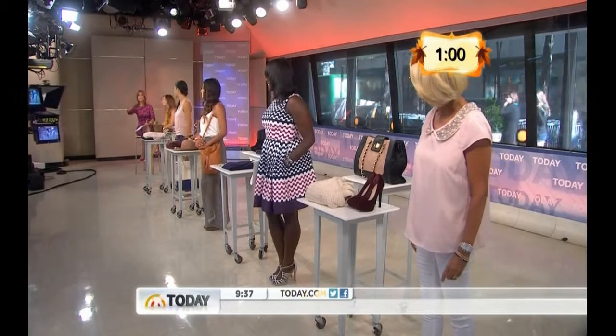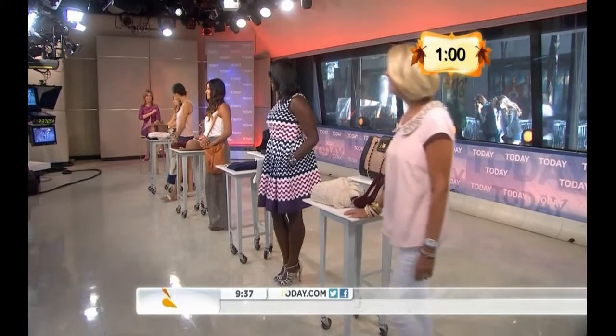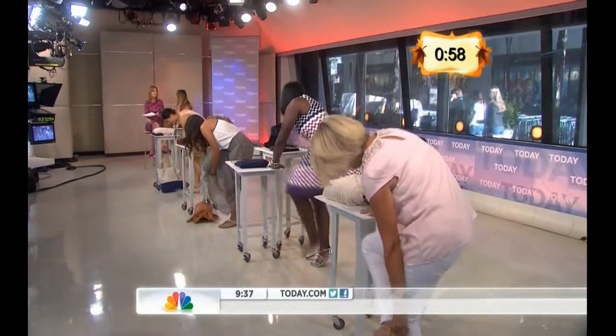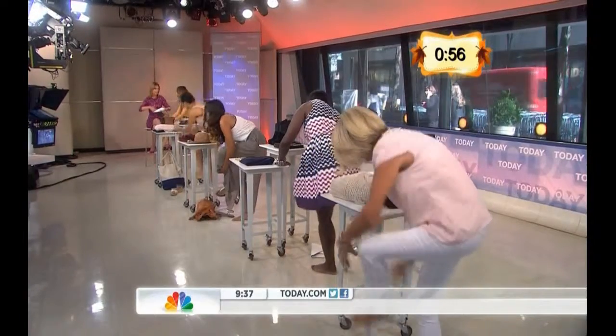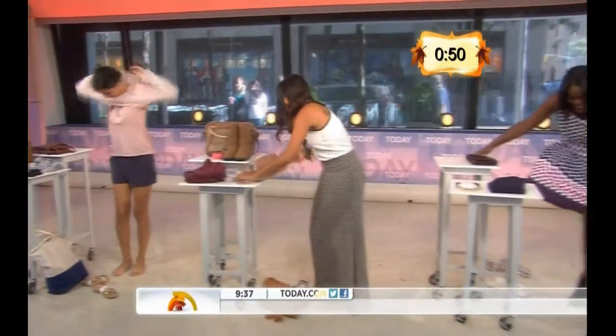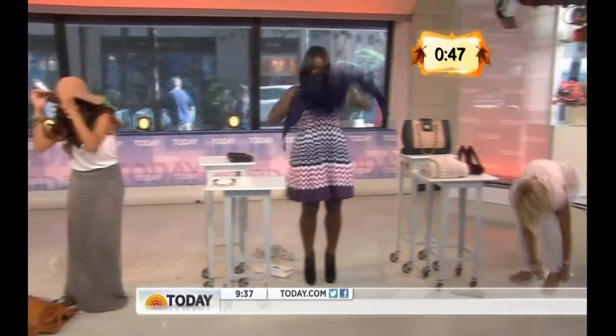We're going to start our 60-second clock. 60 seconds starts now — they're going to change into a fall look. Do you think, generally speaking, layering can change a summer look into a fall look? Yes, layering is absolutely critical here. What you want to do with your layers is add texture and mix fabrics when you're layering.